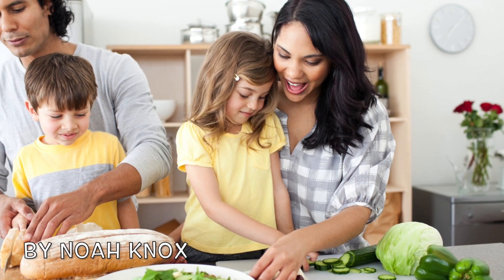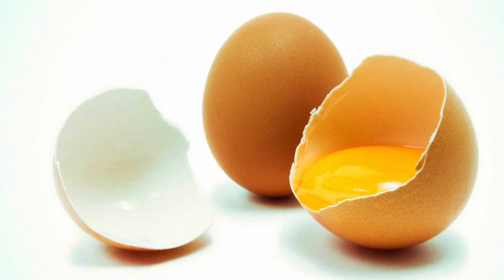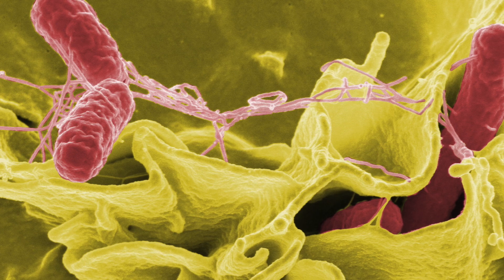Has your mother ever told you that you shouldn't eat raw cookie dough or anything with raw eggs in it? Well she has good reasoning for saying that, because there is a high risk of getting salmonella with uncooked food.